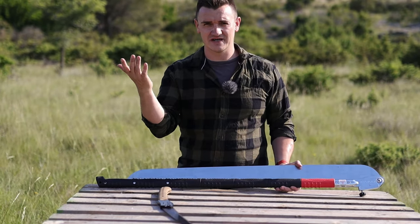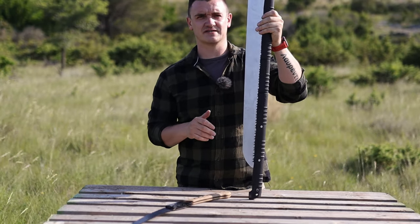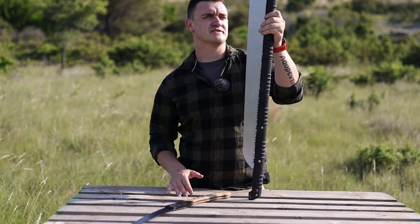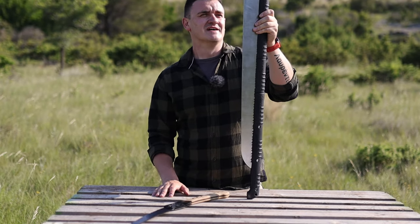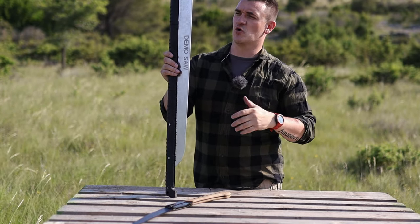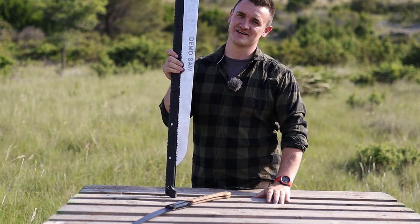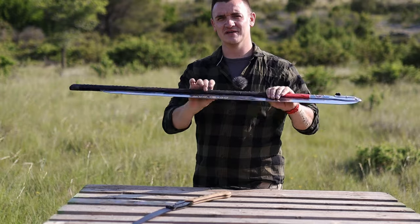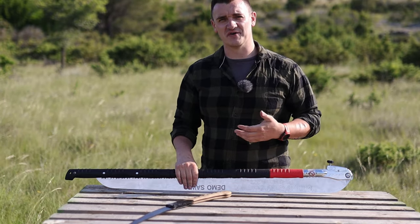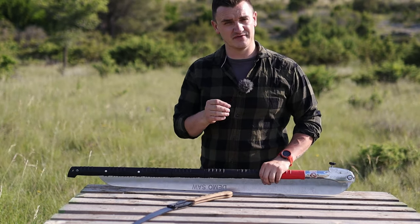For bushcraft and survival that matters — you can do a ton of things with this saw. I even used it as a paddle in my canoe, which is another thing you might do. I'm going to leave all the info in the description. It's crazy — I laugh every time I see it, and every time I show it to someone they also laugh. So it is a funny saw, but it is a pretty serious tool.